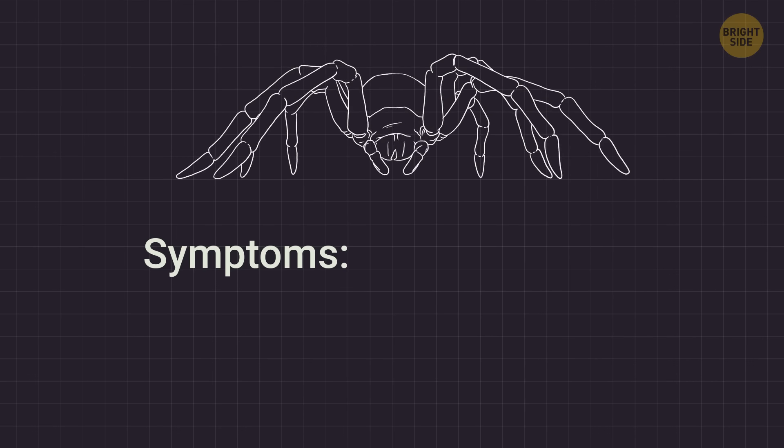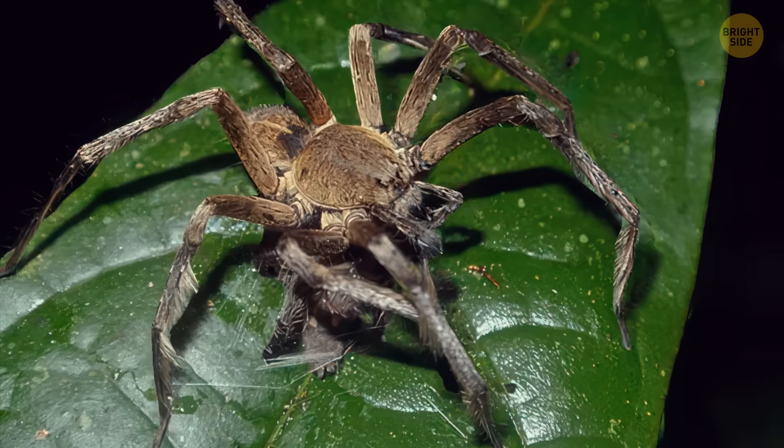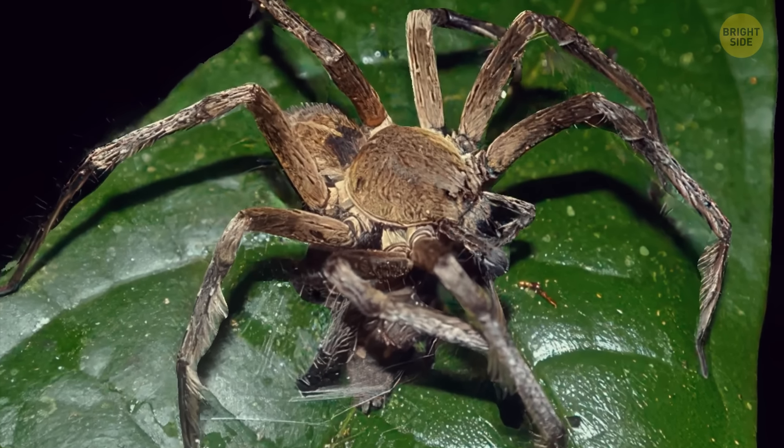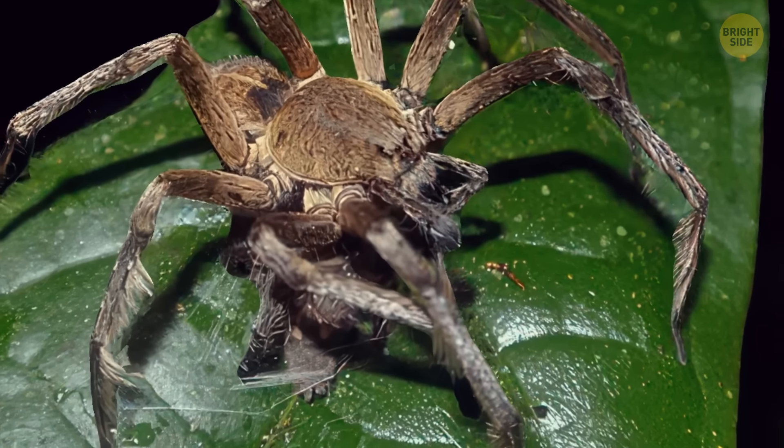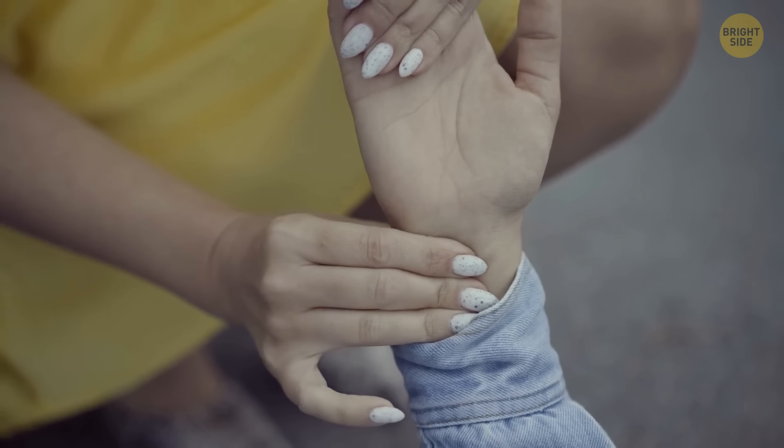The bites can cause serious issues such as hypertension, blurred vision, sweating, and vomiting. You wouldn't want to encounter this creature, as you can also face way more severe consequences than blurred vision. In some situations, its bite can even take a life.